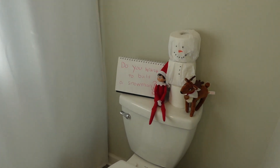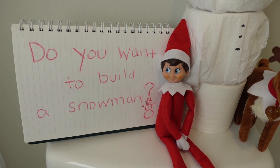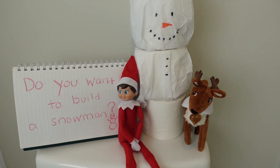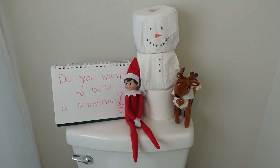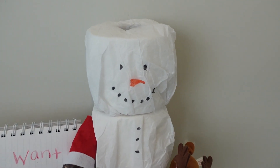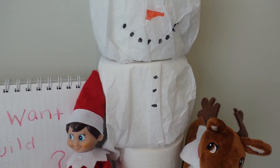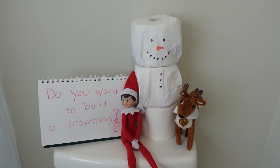Oh, where could our elf be? Do you want to build a snowman? He decided to build a snowman out of our toilet paper. He and the reindeer built a snowman using toilet paper and tissue paper. Very creative elf and reindeer, very creative.